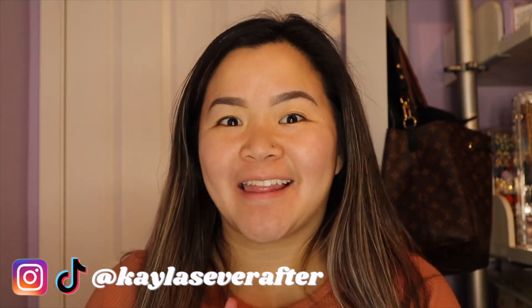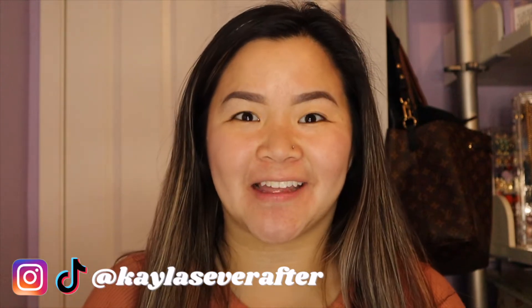Hi everyone, welcome to my channel. My name is Kayla and if you're interested in makeup and lifestyle videos, sprinkles of magic, then go ahead and hit that subscribe button.